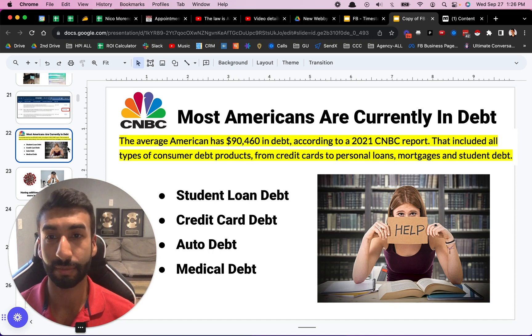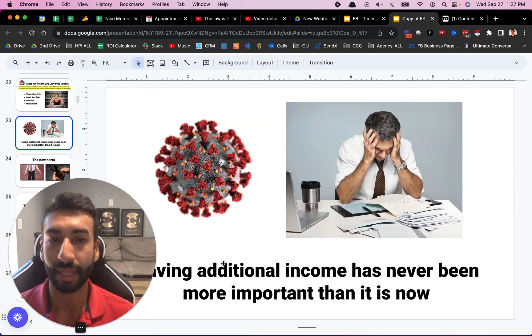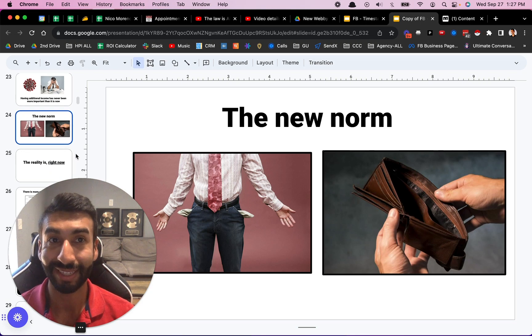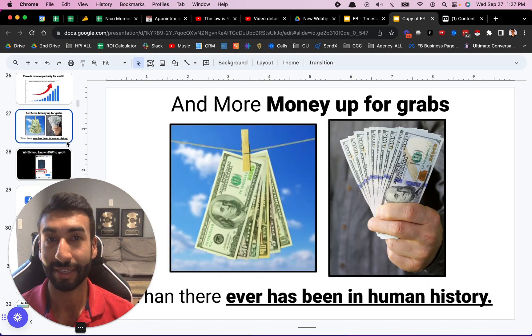Profit is the real thing that matters in a business. The reality is most Americans are currently in debt — the average American has $90,000 in debt from student loans, credit cards, auto debt, medical debt, and other things. With COVID still ongoing, it's never been more important than now to have supplemental income and other sources of income. Unfortunately these days, the new norm is kind of like really being broke or having almost no cash reserves. But right now there is actually more opportunity for wealth and more money up for grabs than there ever has been in human history, if you know where to get it.